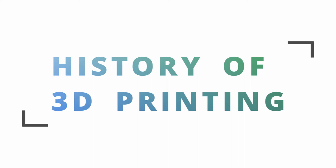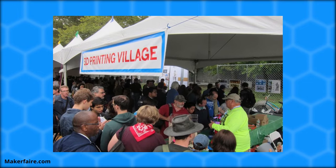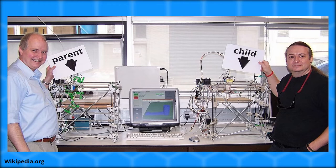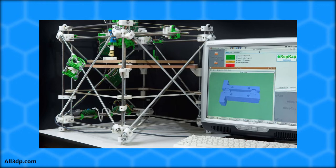Hey everyone, welcome back to 3D Now. My name is Jack and this is the history of consumer 3D printing. The 3D printing industry has exploded in the past few years and more people than ever are getting in on the action. There are so many 3D printer types, filament materials, 3D slicers, controller boards, hot ends, and services, but it all started back in 2007 with Dr. Adrian Bowyer's RepRap project. In this video I'll be looking at the events, products, people, companies, and ideas that shaped the 3D printing industry.